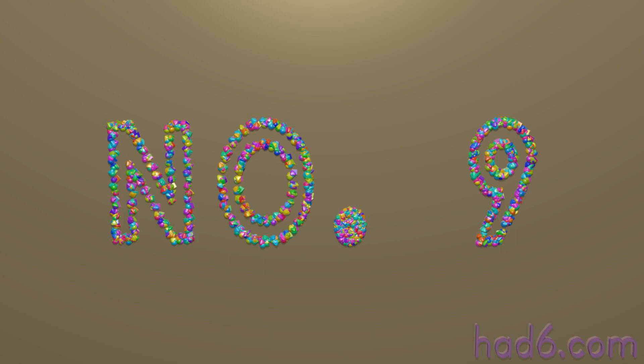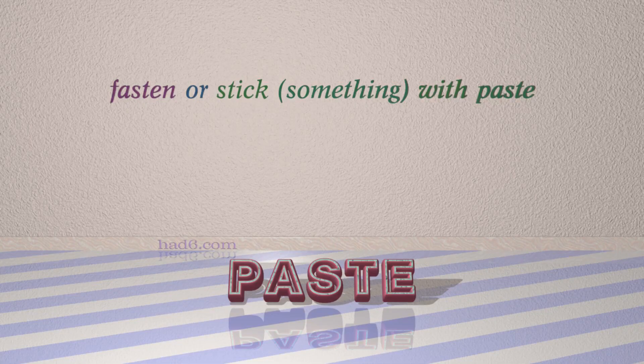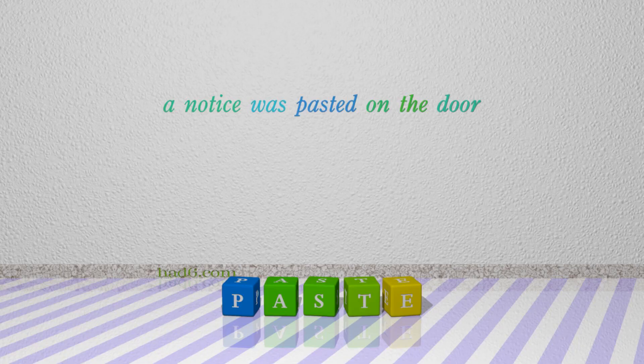Number 9: Paste, which means fasten or stick something with paste. For example: a notice was pasted on the door.